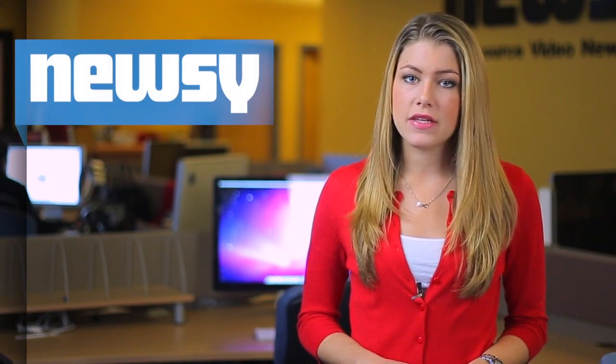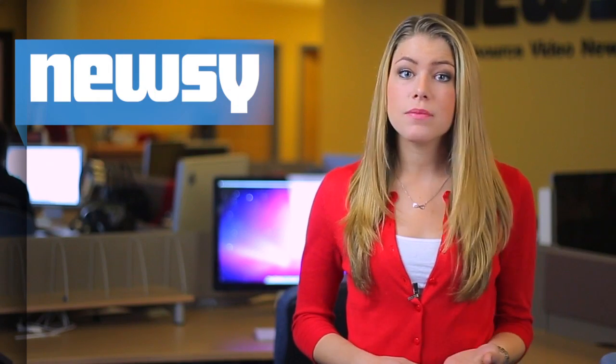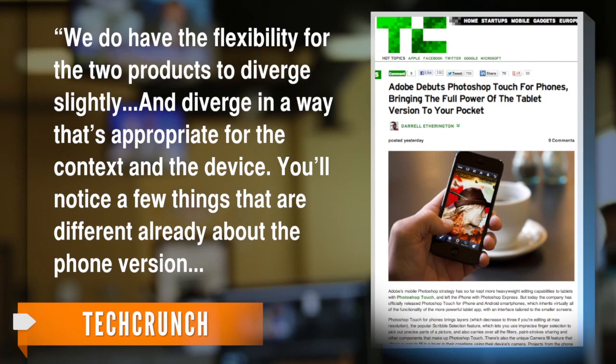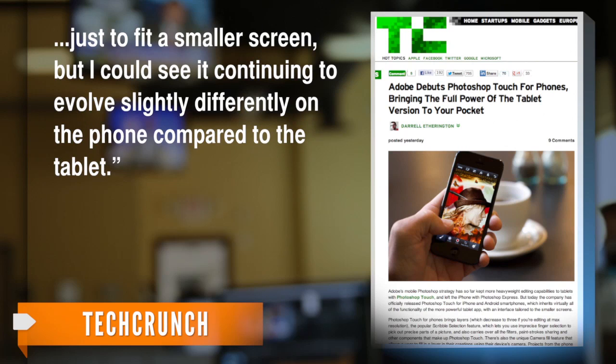Photoshop product manager Steven Nelson told TechCrunch there are some positives to separately releasing the tablet and mobile apps. "We do have the flexibility for the two products to diverge slightly, and diverge in a way that's appropriate for the context and the device. You'll notice a few things that are different already about the phone version, just to fit a smaller screen, but I could see it continuing to evolve slightly differently on the phone compared to the tablet."